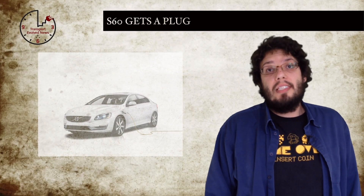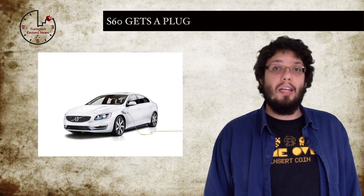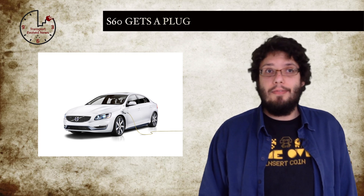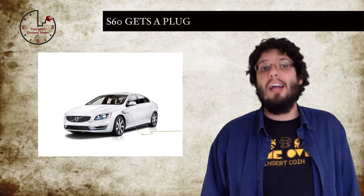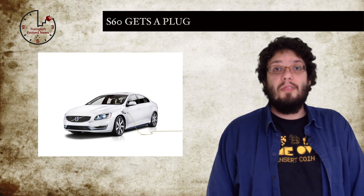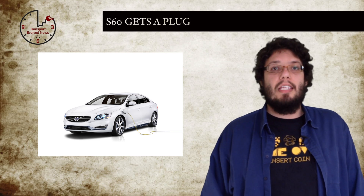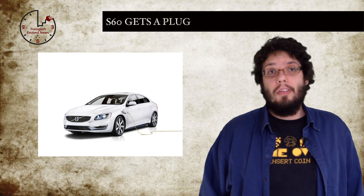Volvo have been promising the world that they will have a zero-emissions fleet by 2020. This week, they have come one step closer to this goal by unveiling the Volvo S60L PPHEV — that's the Volvo S60L Long Wheelbase Petrol Plug-in Hybrid Vehicle. Based on the same through-the-road plug-in hybrid drivetrain we've seen before in Volvo's V60 plug-in hybrid, but with a gasoline engine instead of a diesel one, the plug-in hybrid sedan will launch in China early next year for the Chinese market.